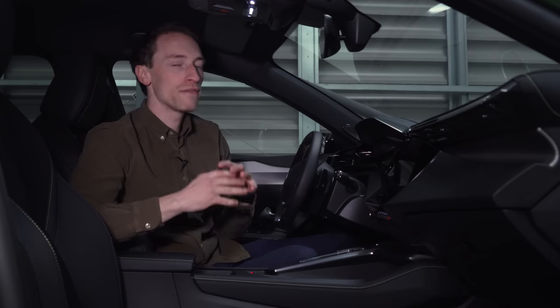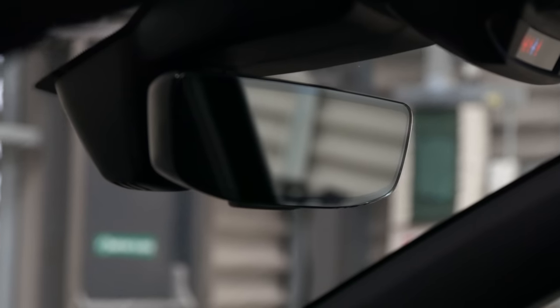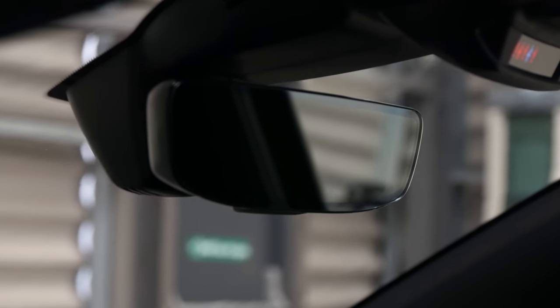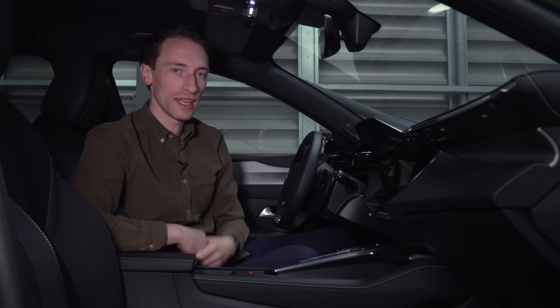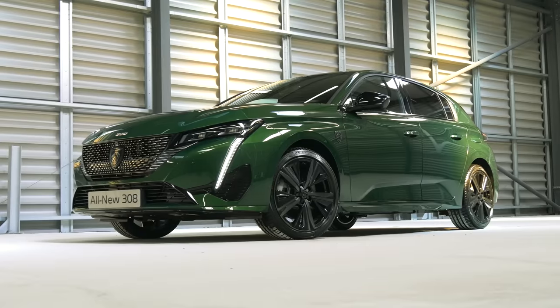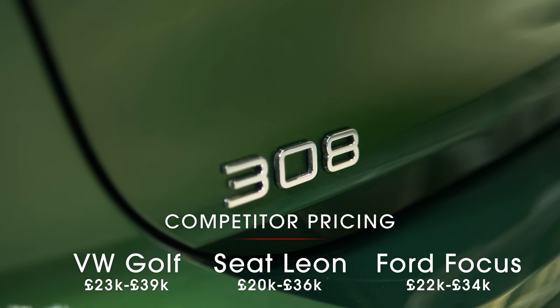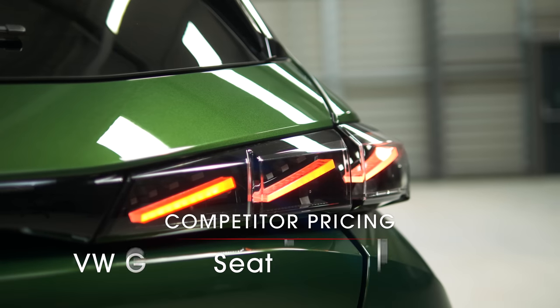The trim levels are yet to be fully confirmed, but expect a familiar layout starting with Allure, then Allure Premium, GT, and range-topping GT Premium. On higher trim levels you'll get things like massaging seats and a frameless rearview mirror — which on hybrid models has an LED light that gently illuminates when running on electric power alone. On pricing it's still too early for a real steer, but the 308 will need to be competitive with the big hitters in this class.